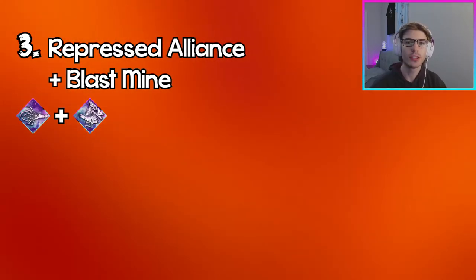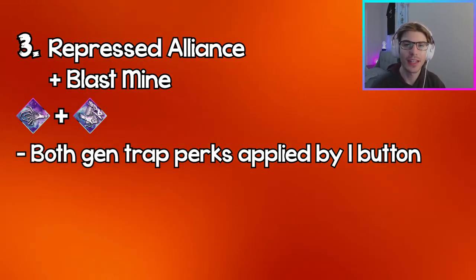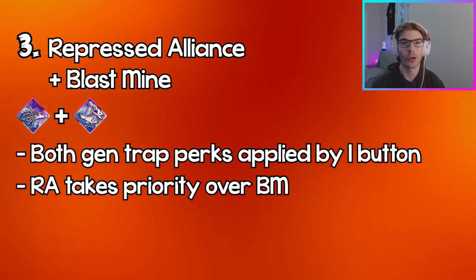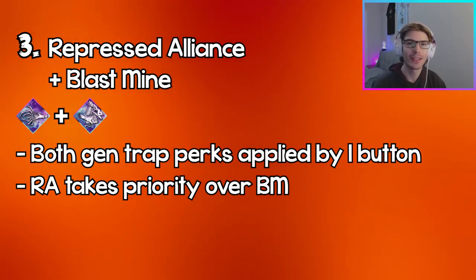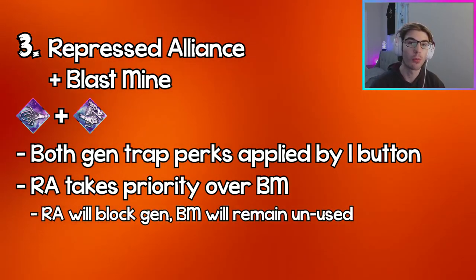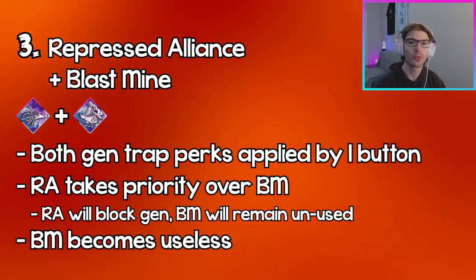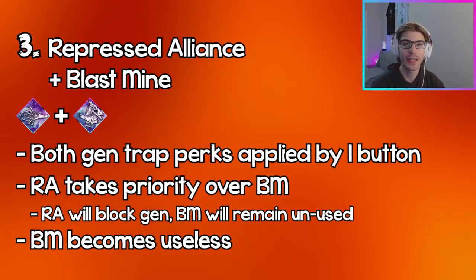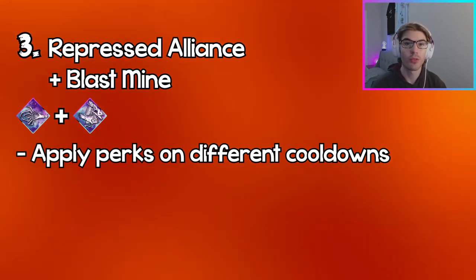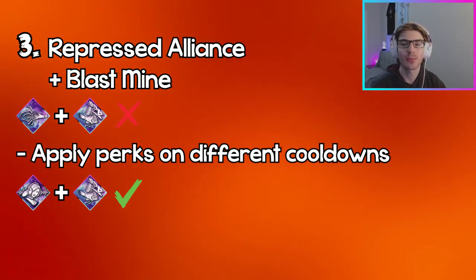Coming in at number three, we have Repressed Alliance and Blast Mine. These are two gen trap perks that require you to work on gens to activate them. The problem with using both at the same time is that Repressed Alliance always takes priority over Blast Mine — if you have both active and press the activate ability button, it'll only use Repressed Alliance and block the gen, while Blast Mine stays in your inventory unused. You can only get Blast Mine value when Repressed Alliance is on cooldown.